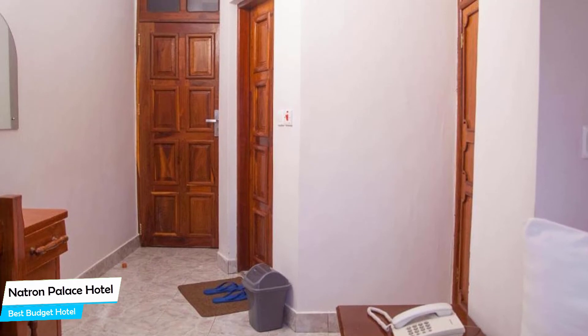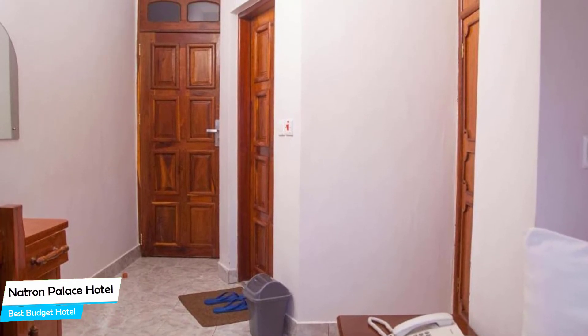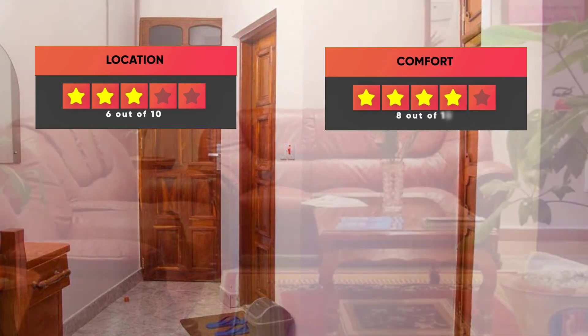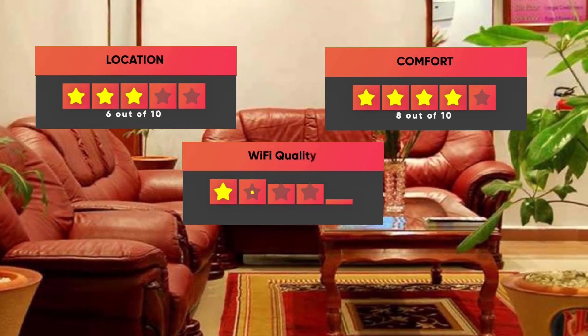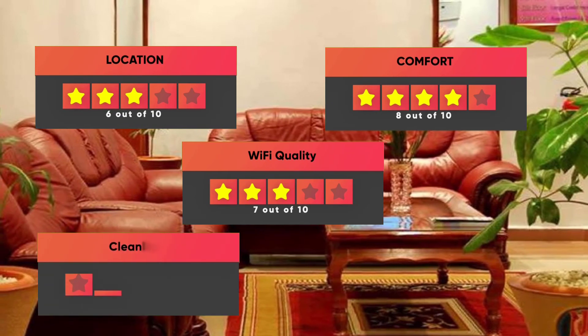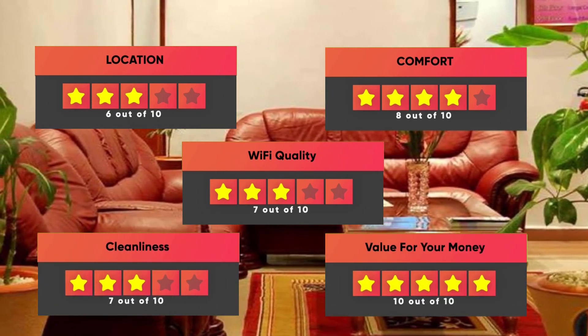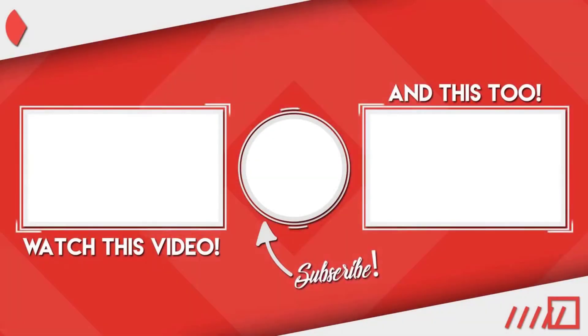Prices can vary depending on the room size and things the room has to offer. Here are our ratings for this hotel: Location – 6 out of 10, Comfort – 8 out of 10, Wi-Fi Quality – 7 out of 10, Cleanliness – 7 out of 10. I hope this video was helpful to you.